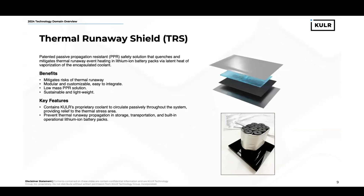Also in the product area for batteries, Cooler offers our patented thermal runaway shield, which is an encapsulated coolant that allows us to use the latent heat of vaporization of that coolant to mitigate thermal runaway heating in such a way that we can prevent cell-to-cell propagation in a low-mass manner.